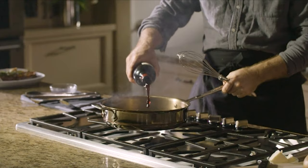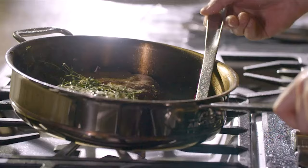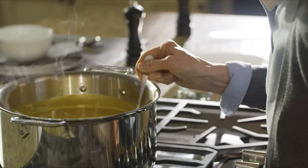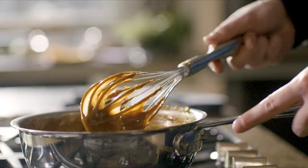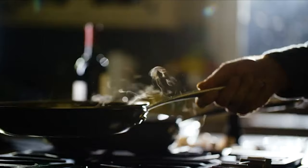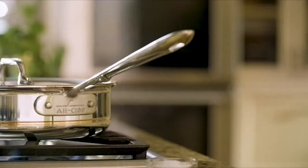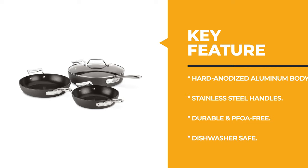Also, this skillet is compatible with gas, electric, and ceramic cooktops and safe to use in an oven and broiler up to 500 degrees Fahrenheit. This skillet set comes with contoured stainless steel handles that are comfortable and ensure a safe grip, and is backed by Allclad's limited lifetime warranty. This set is dishwasher-safe but recommends hand-washing to preserve the nonstick coating.